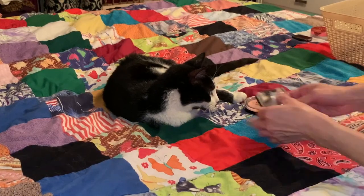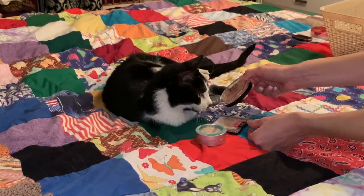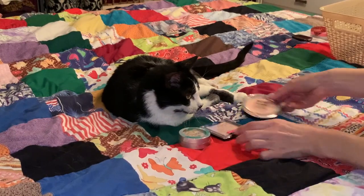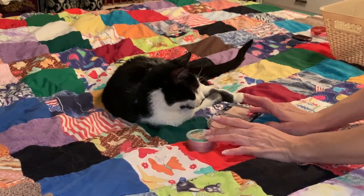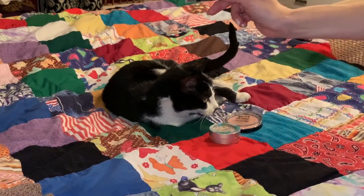Now we need to pick a highlighter. Which highlighter do you want, Buster? Do you want this one? Do you want the Wet n' Wild? Buster doesn't like highlighter. We need to pick one — which one do you want? Her paw is touching the Wet n' Wild, so we're going to go with that one.